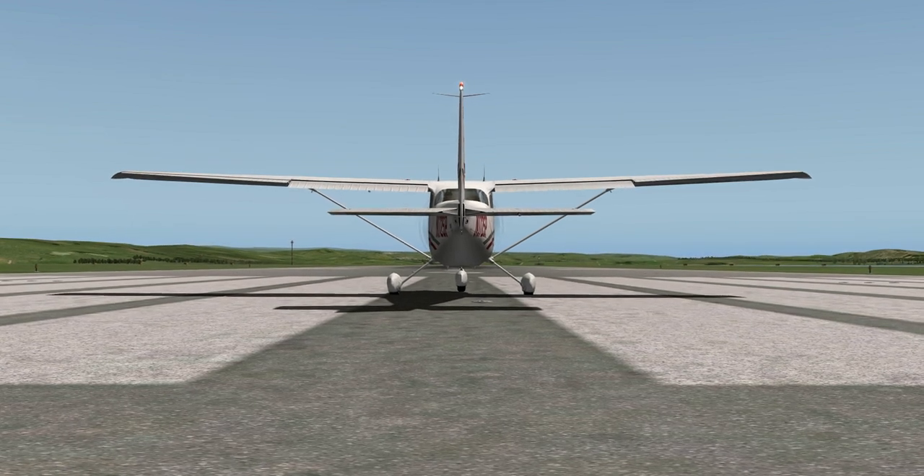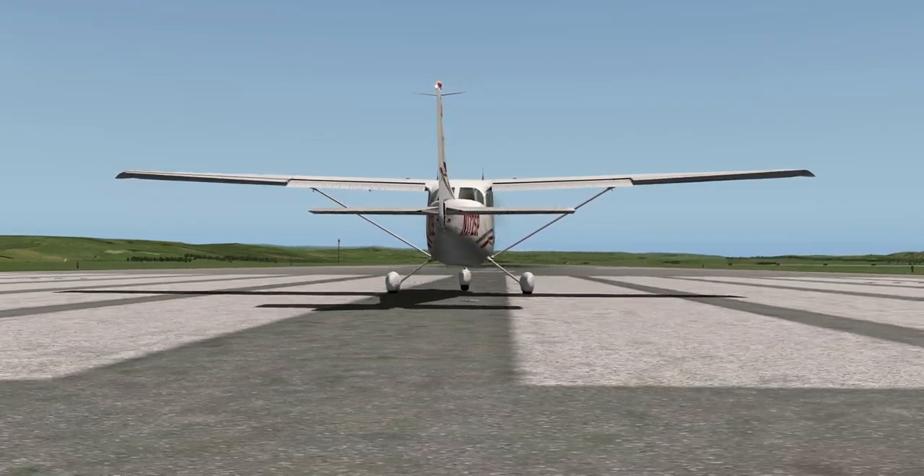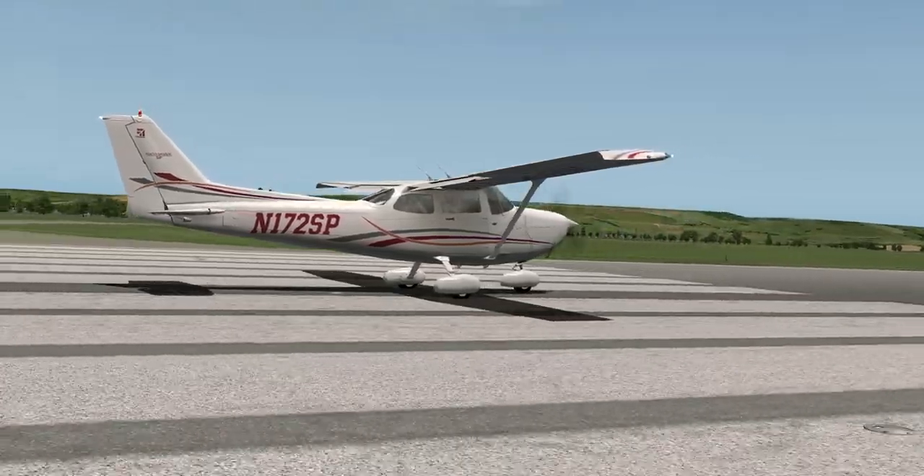This is a Cessna 172 at Chivenor Air Base in North Devon, just about to take off. I'm going to do a flight around North Devon.